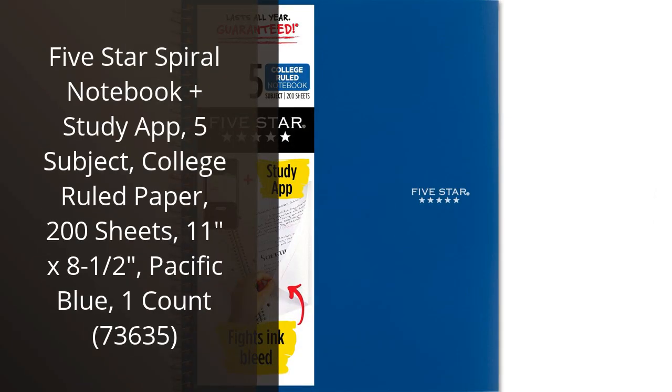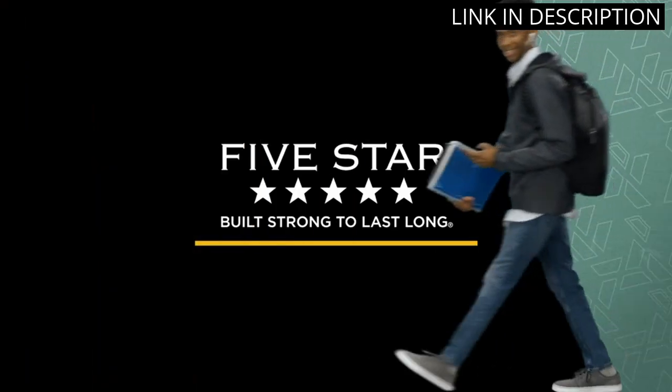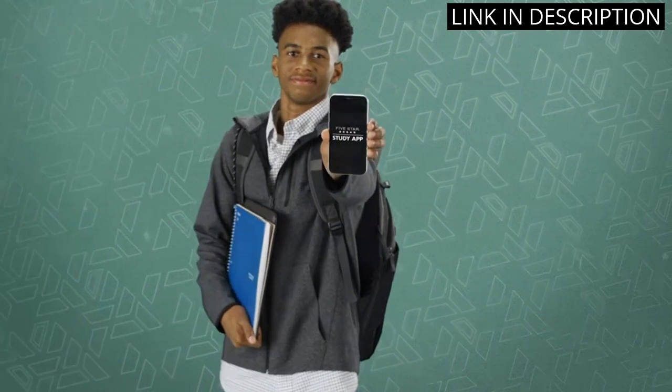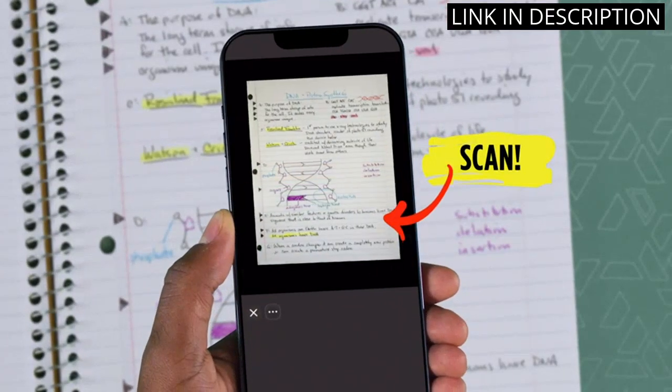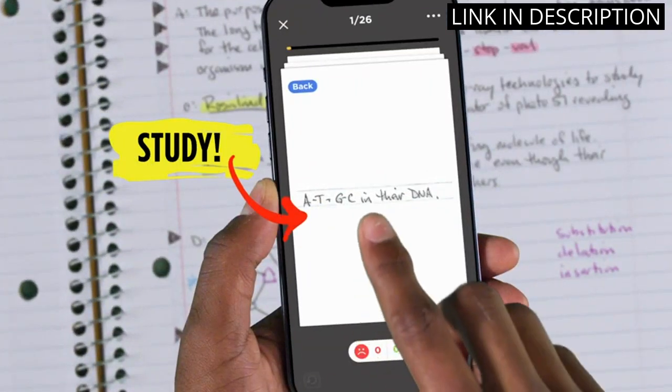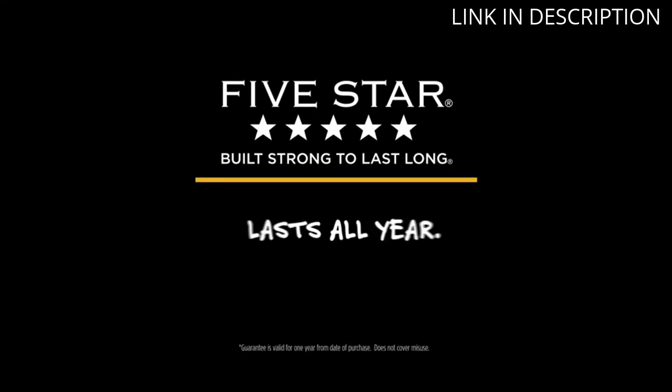I recently purchased the 5-Star Spiral Notebook Plus Study app and I'm really happy with it. The 5-subject notebook is perfect for keeping my notes and assignments organized. The college-ruled paper is great for writing and the 200 sheets provide enough room for all my notes. The 11 by 8.5 inch size is also ideal for carrying in my bag.